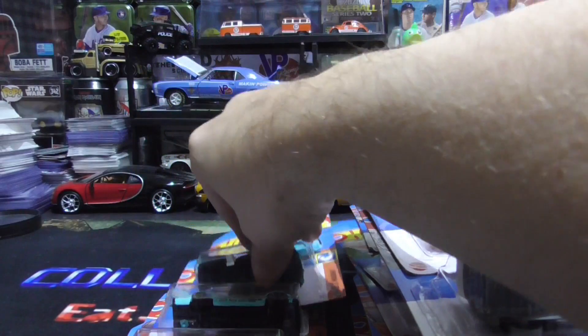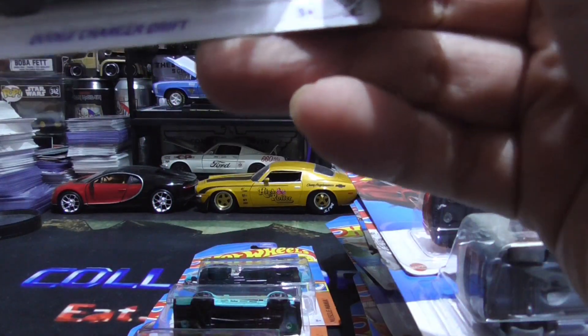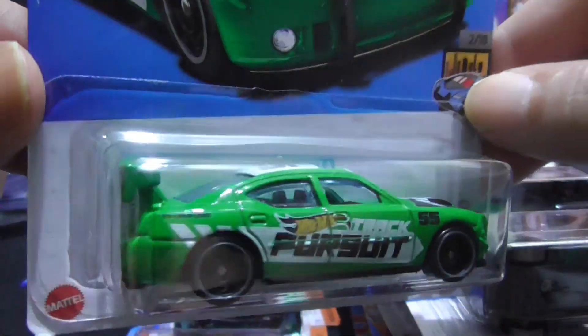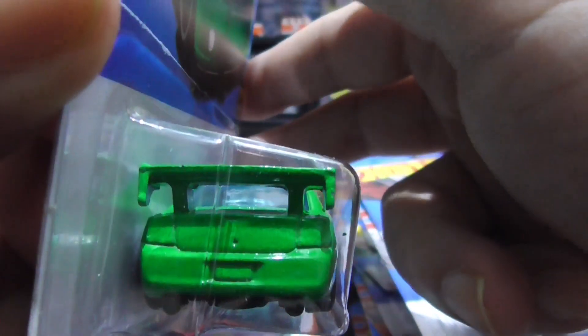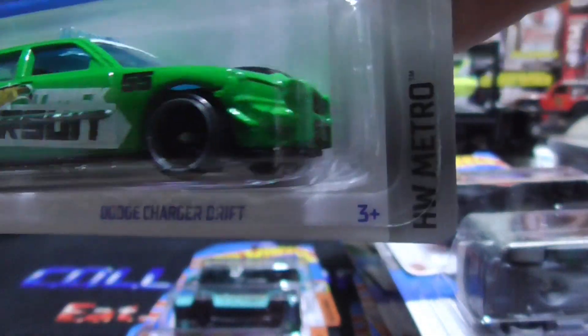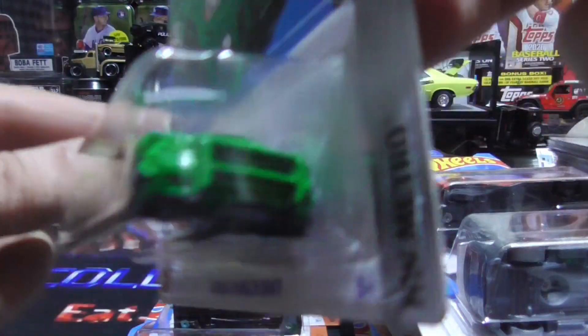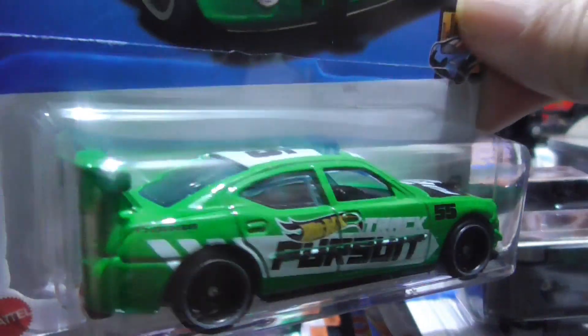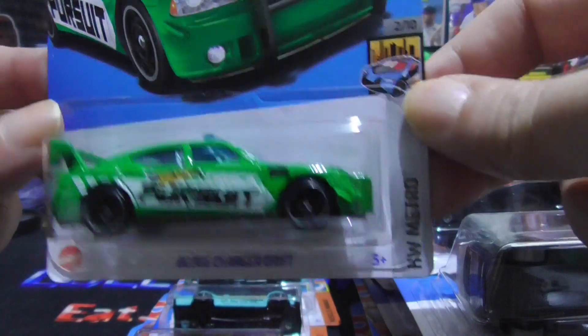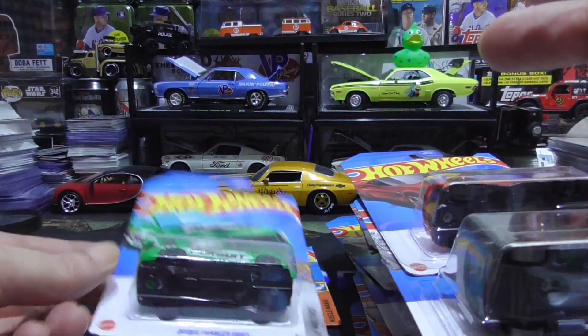And the last one is a Dodge Charger drift car — track pursuit. I'm a big collector of police cars and fire trucks and different cars like this with the lights on top. And that's all for today.